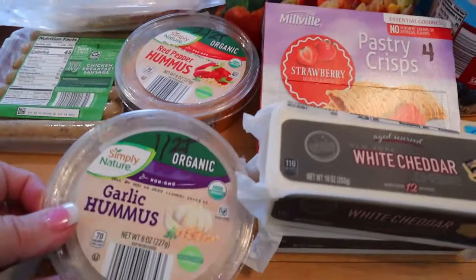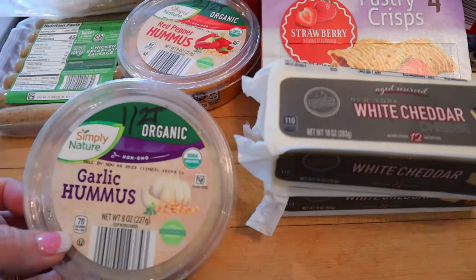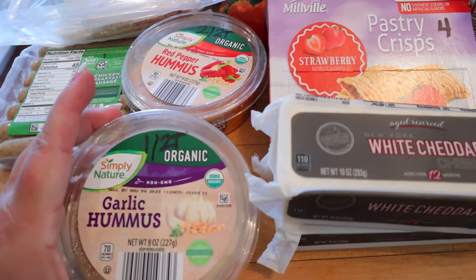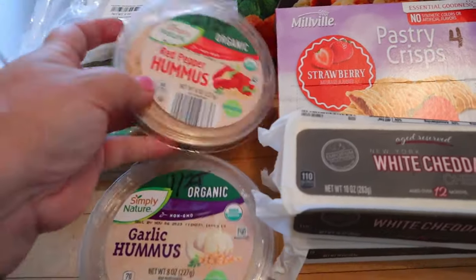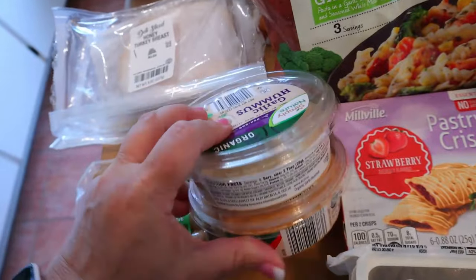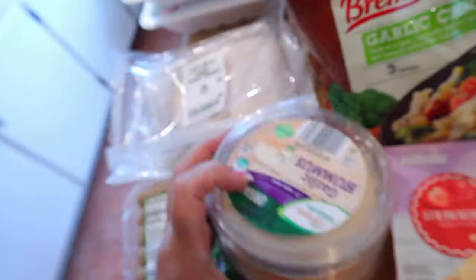So we're going to start here. I got a couple things of hummus. I actually haven't been buying hummus in a while, so I got the garlic hummus, which is only one point for two tablespoons, and then the red pepper hummus is two points for two tablespoons, but they're both really good. 70 calories for two tablespoons of the garlic, and 60 for the red pepper.